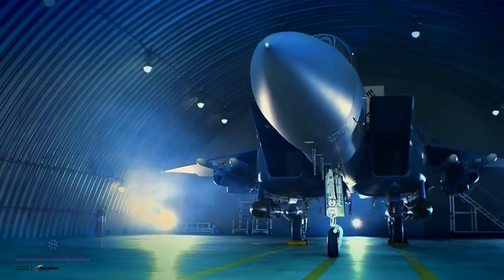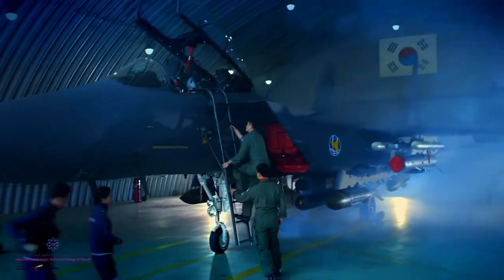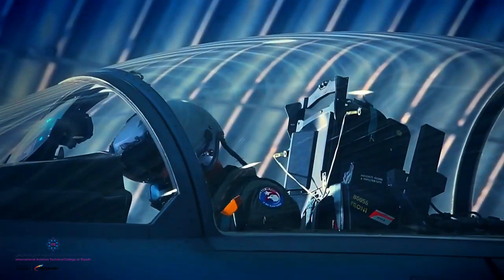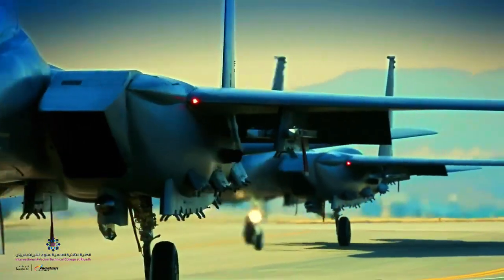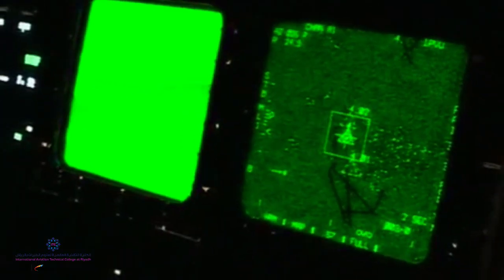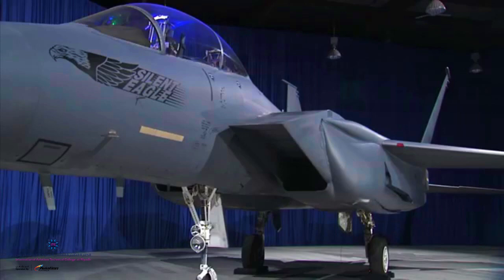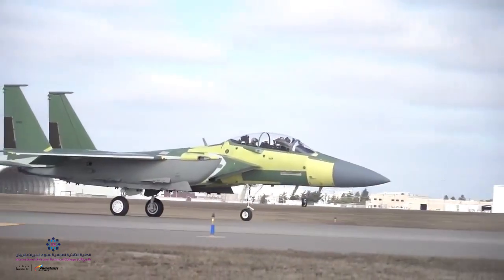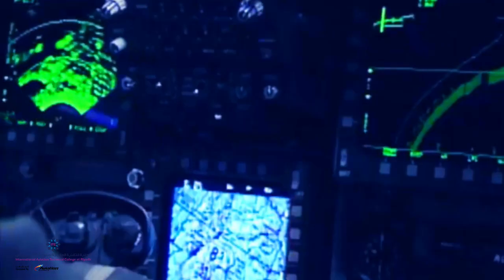The Strike Eagle entered service during the late 1980s and was also exported to friendly nations. It has been deployed for military operations around the world on deep-strike missions against high-value targets, on combat air patrols, and in close air support for coalition troops. The F-15 SE, the Silent Eagle, and the F-15 EX, currently under development, are the most advanced of the F-15 variants.